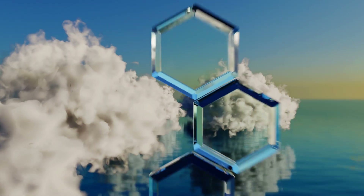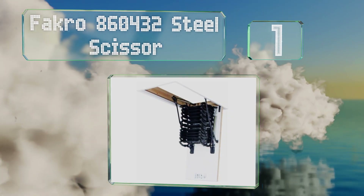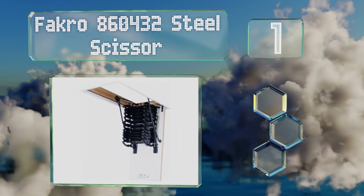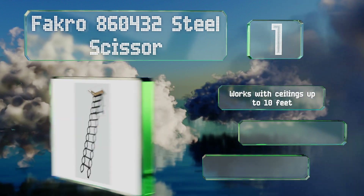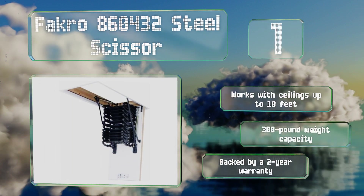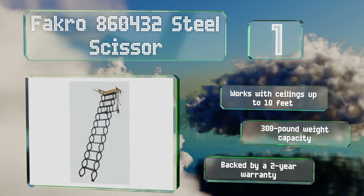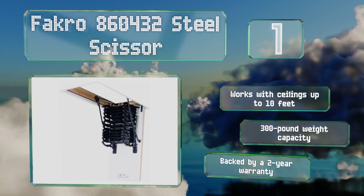Coming in at number one, the Facro 860432 Steel Scissor is available in six sizes so you can pick the most appropriate for your home. Not only does it look sleek, but it provides a set of handrails to help with getting up and down safely. This one will work with ceilings of up to 10 feet and boasts a 300-pound weight capacity. It's backed by a two-year warranty.